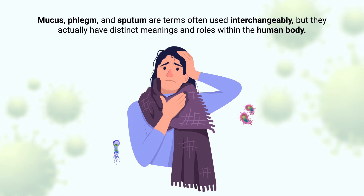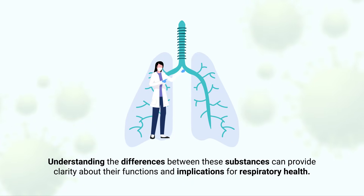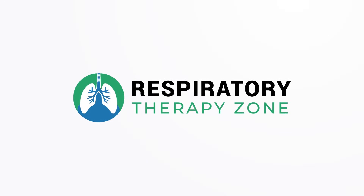Mucus, phlegm, and sputum are terms often used interchangeably, but they actually have distinct meanings and roles within the human body. Understanding the differences between these substances can provide clarity about their functions and implications for respiratory health, which is what we're going to discuss in this video.